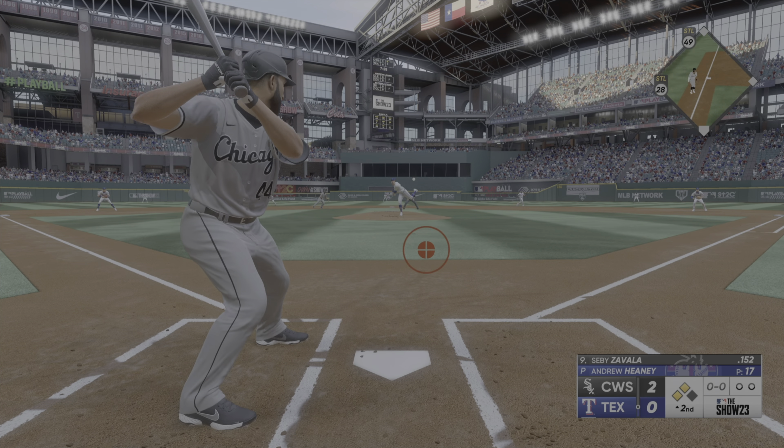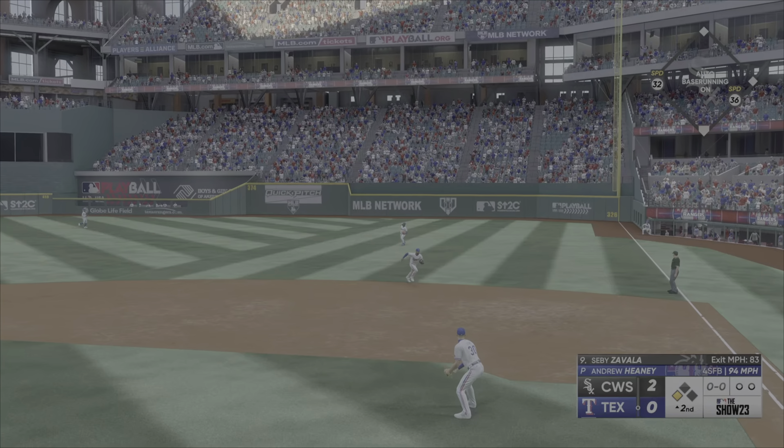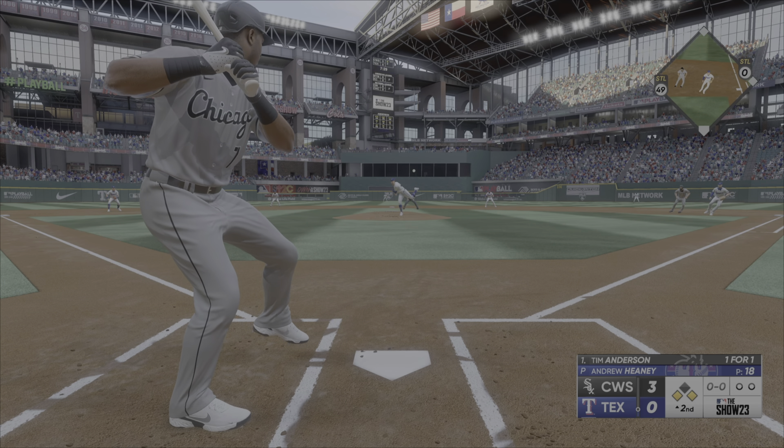Now it's going to be Sebi Zavala. Line drive and a base hit into right. The run scores from third. It's 3-0. Gage is working on going to the opposite field, and it doesn't always translate into the game.